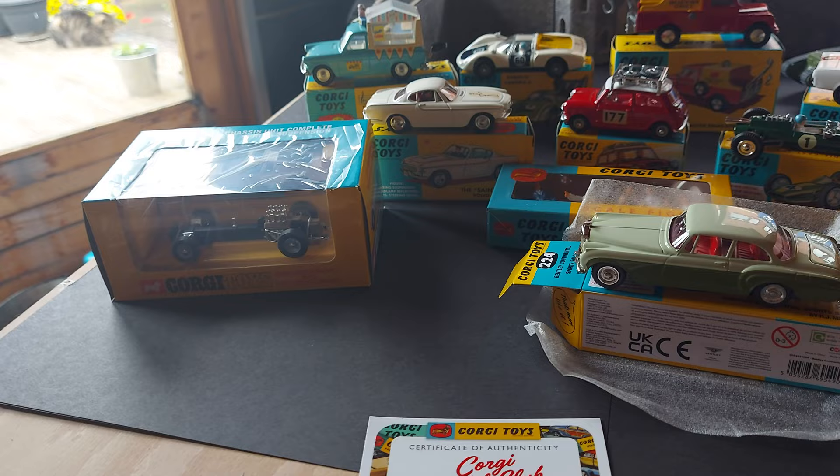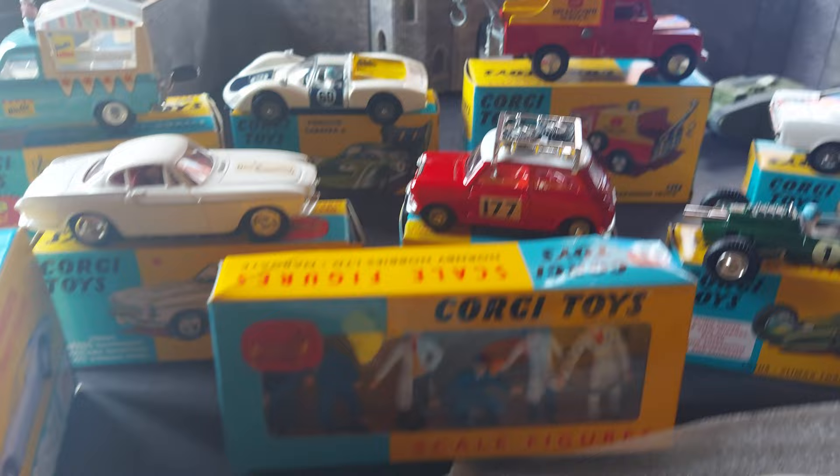And not forgetting the little garage mechanics. So far, the grand collection.